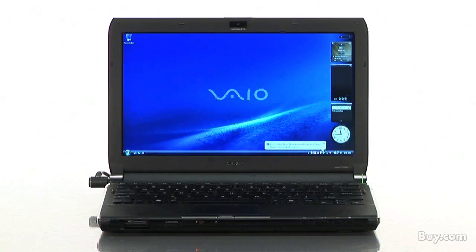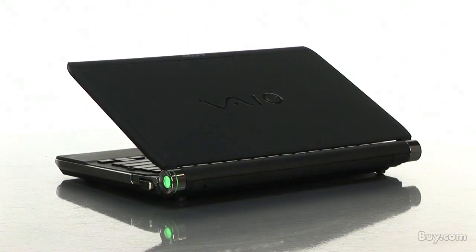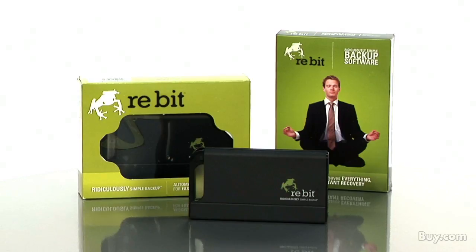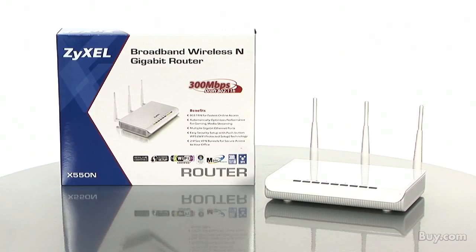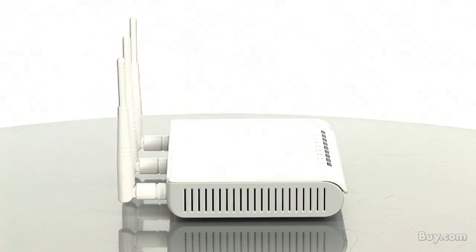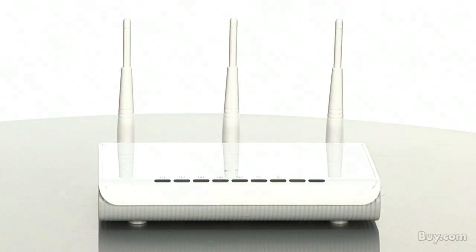Looking for a notebook that can withstand the knocks and bumps of day in and day out business use? Then you're going to want to check out the Sony TT Bio Series — Sony's here to tell us more. ReBit will be here to show us how easy it is to back up all of your files with their ReBit mobile backup appliance. You can now attain the fast, dependable and secure wireless connectivity that you've always wanted with Zyxel's X550N wireless router, and Rochelle will be here from Zyxel to tell us more.